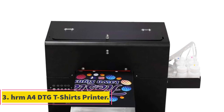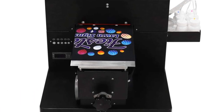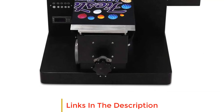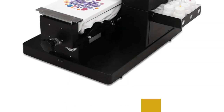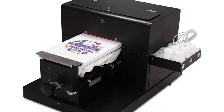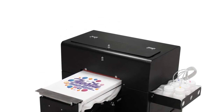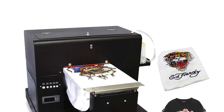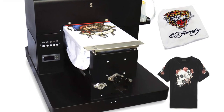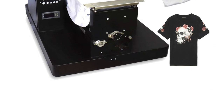Number 3: HRM A4 DTG T-Shirts Printer. The HRM A4 DTG T-Shirts Printer is a versatile printing machine designed for direct-to-garment printing on T-shirts and other textile materials. This printer must be connected to a Windows computer system to operate efficiently; Mac users can use a dual-system setup with Windows 10 for compatibility. It offers a relatively quick printing process, taking only 5 minutes to produce a high-quality A4-size image on a garment, which is beneficial for businesses with high printing demand.